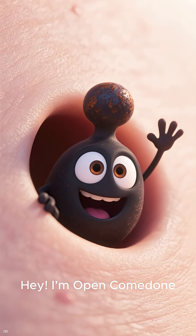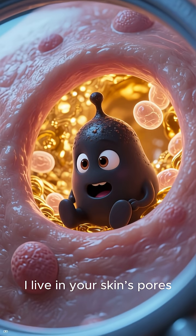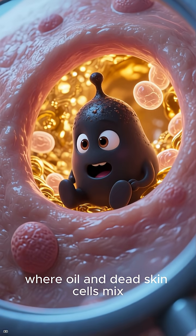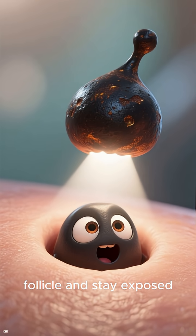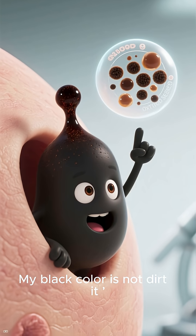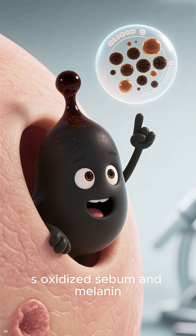Hey, I'm Open Comedoni, better known as a blackhead. I live in your skin's pores where oil and dead skin cells mix. When I clog the follicle and stay exposed, oxygen turns me dark. Fun fact: my black color is not dirt — it's oxidized sebum and melanin.